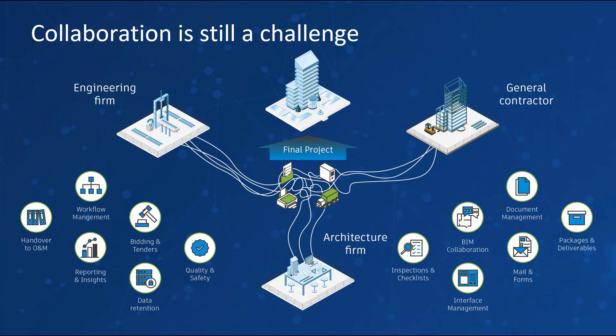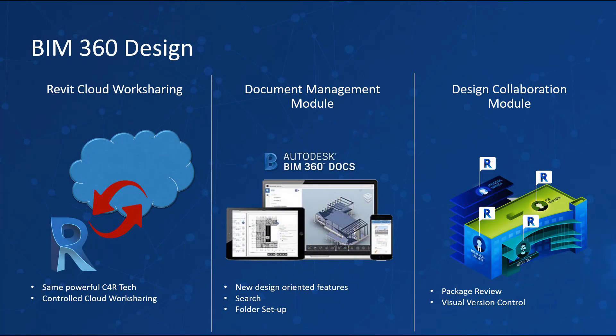Distributed teams are hurt by delays in communications and waste time searching for the right project information. BIM 360 Design is a cloud work-sharing, design collaboration, and data management product for project delivery, built on the new BIM 360 cloud platform. Made for distributed multi-disciplinary teams, you can co-author Revit models with greater file and folder-based access controls, issue management, deliverable coordination, change visualization, and unlimited storage. BIM 360 Design includes three key items: cloud work sharing in Revit, document management on the BIM 360 platform, and the design collaboration module.